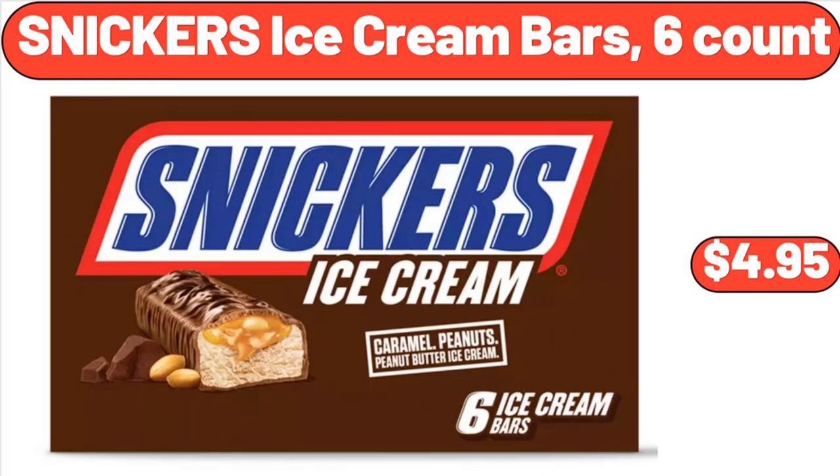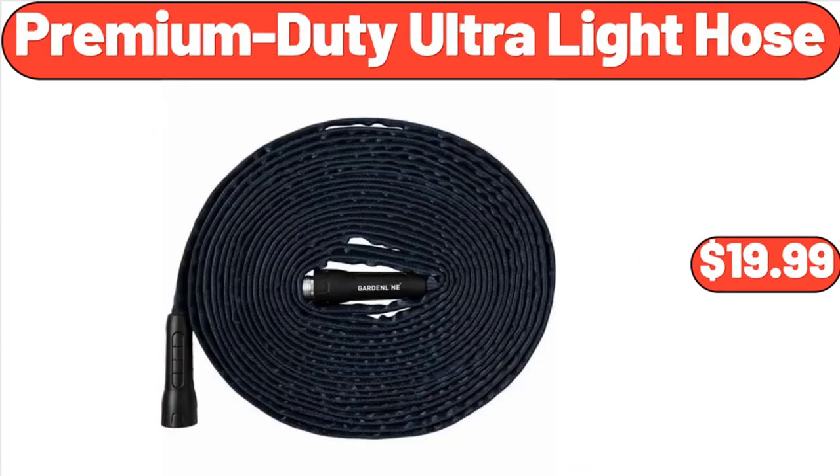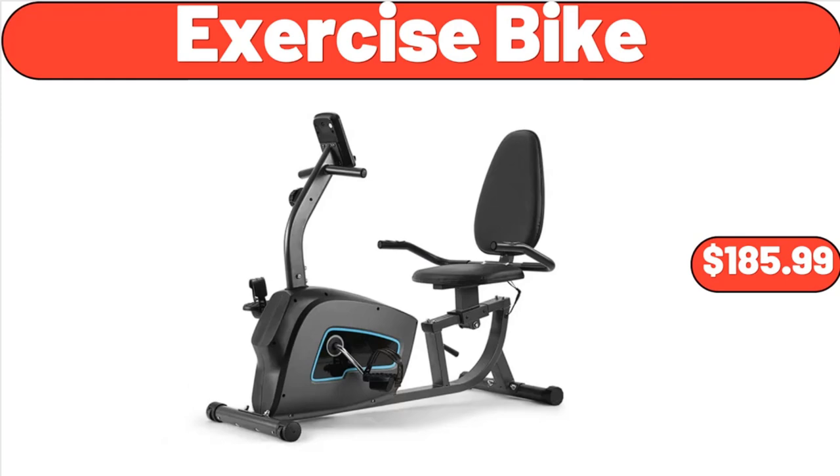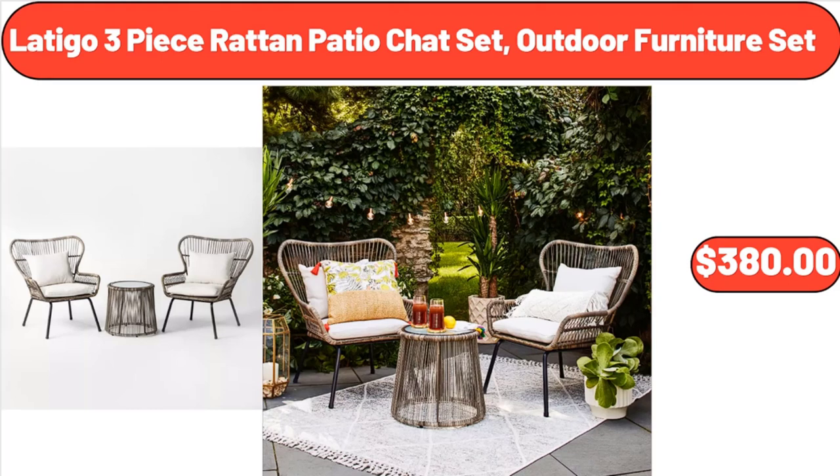Snickers Ice Cream Bars, 6 Count, $4.95. Stainless Steel Covered Canister Set with Measuring Scoops, $22.99. Premium Duty Ultralight Hose, $19.99. Exercise Bike, $185.99. 4-Pack White Stoneware Bowls, $19.98. Latigo 3-Piece Rot-Tan Patio Chat Set Outdoor Furniture Set, $380.